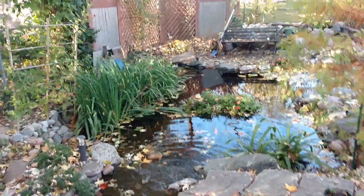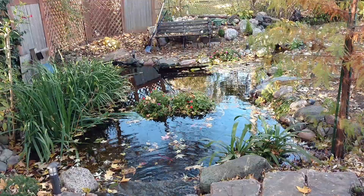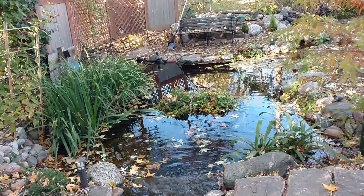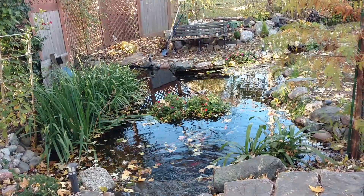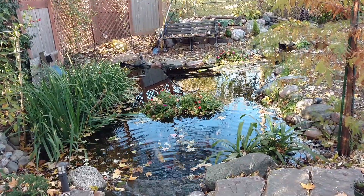It's definitely fall - about time to pull those floating planters out of the pond and replace them with some fake planters, because I still like the idea of plants in the pond even though it's too cold to keep them alive much longer. And the fish definitely like the extra bit of shelter and security that those provide.